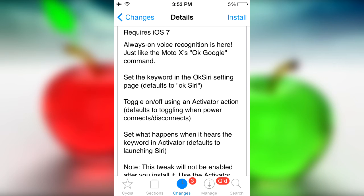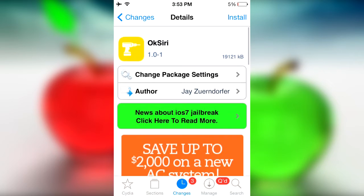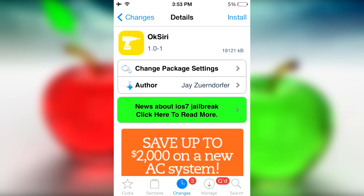Same thing goes with Siri now, at least. You can simply say 'Okay Siri' from anywhere inside your device, and just like that Siri will start searching. That's basically it for the tweak — feel free to install it if you like it, and I believe it's free. Thanks for watching.